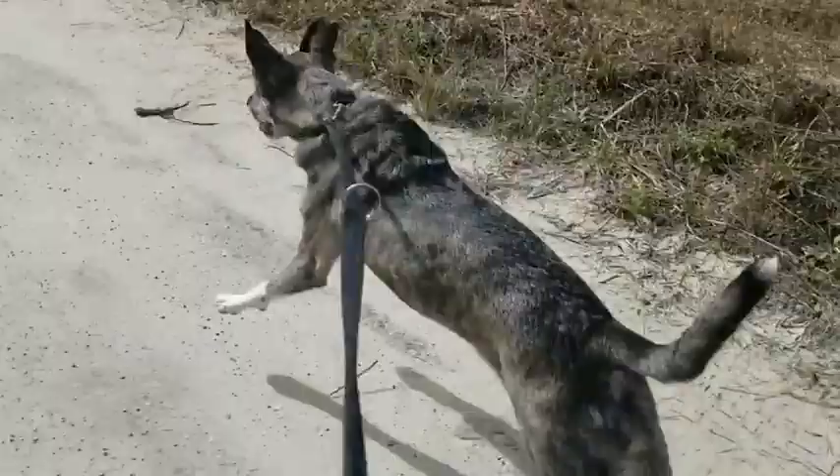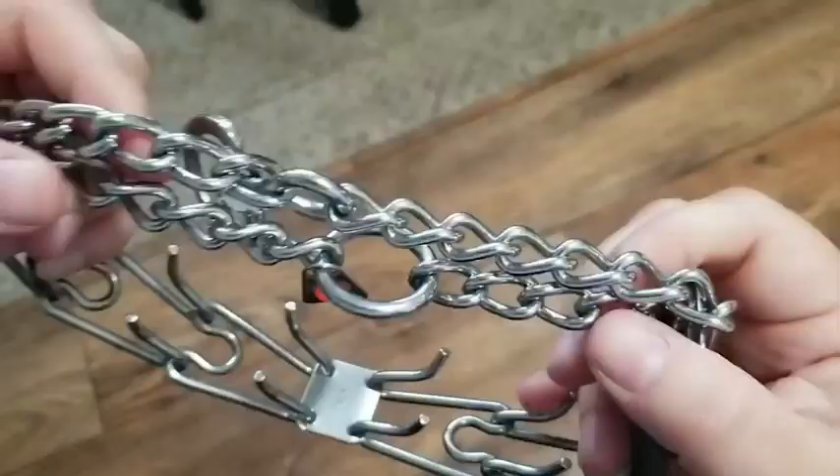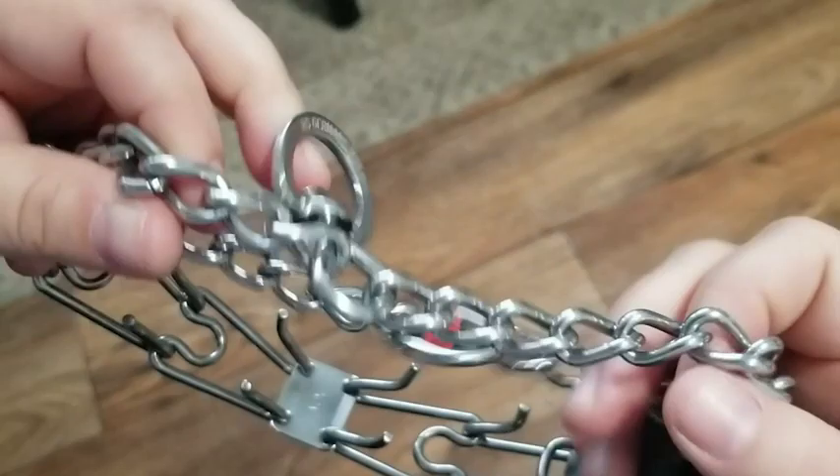Hey guys, it's Alyssa with WTI. If your dog is taking you for a walk, you're going to want to check out this Herm Springer collar. I love so many features about it, but the number one is the quality.